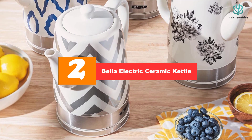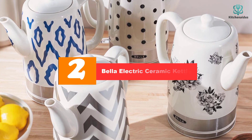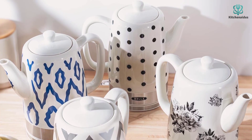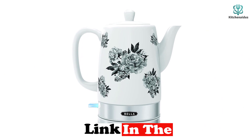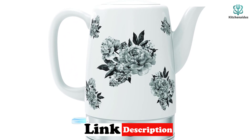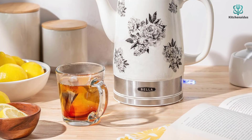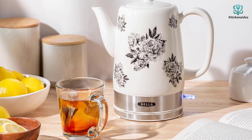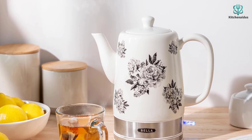At number 2, we have the Bella Electric Ceramic Kettle. In addition to being stylish, ceramic is more durable than glass and retains heat longer than any other material. Ceramic kettles are also great for those who wish to own an electric kettle with a little more flair than a glass or stainless steel option. The Bella 1.5L Electric Ceramic Kettle is the best ceramic electric kettle for those looking to combine style and functionality. The black floral design adds a soft aesthetic to your kitchen while providing up to 1.5 liters, or 6 cups, of boiling water for your teas, French presses, and more. The kettle's durable and scratch-resistant design sits on a power base that operates with a one-touch function.